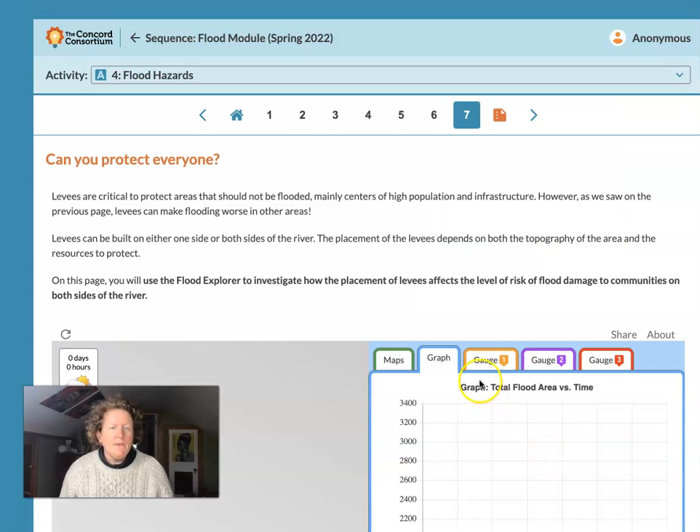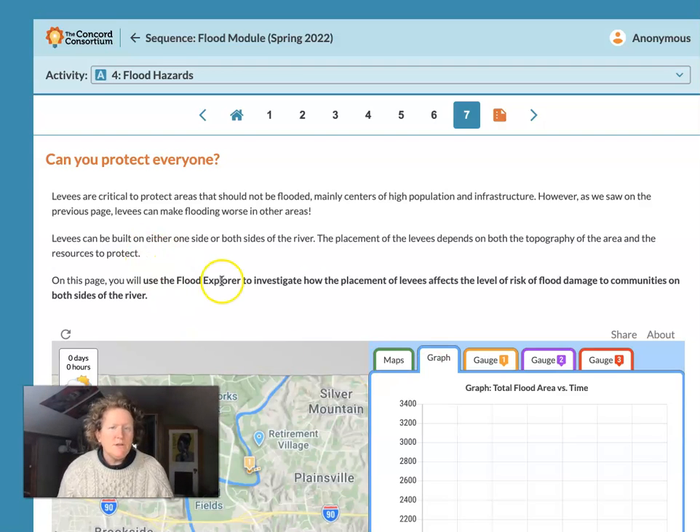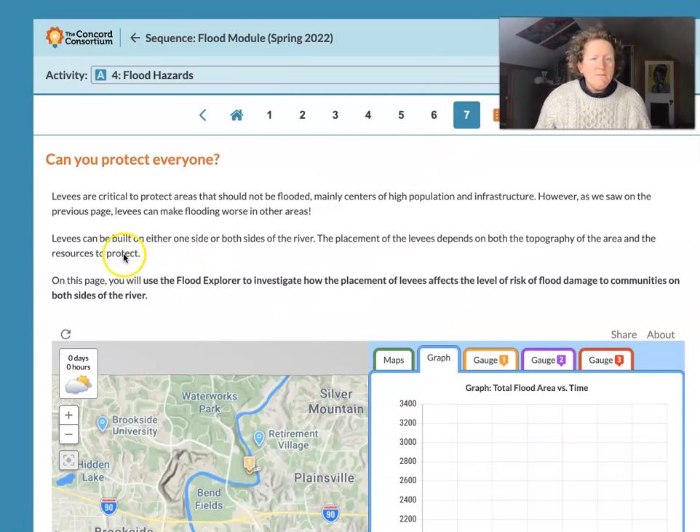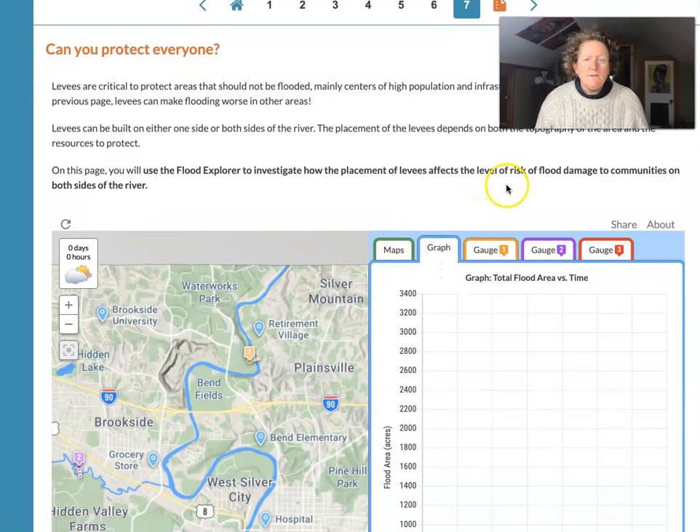Let's go to page 7: Can we protect everyone? Levees are critical to protect areas that should not be flooded — mainly centers of high population and infrastructure that's hard to replace. However, as we saw on the previous page, levees can make flooding worse in other areas not behind the levee. Levees can be built on either side or both sides of the river. The placement depends on both the topography of the area and the resources to protect. On this page, you'll use Flood Explorer to investigate how the placement of levees affects the risk of flood damage to communities on both sides of the river.